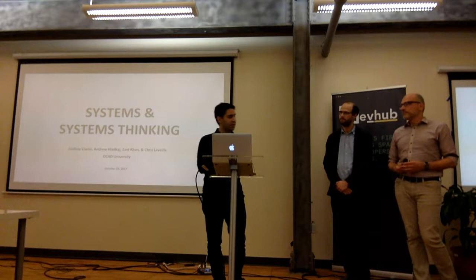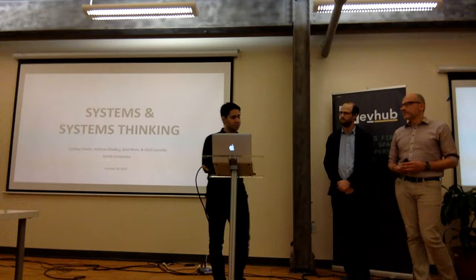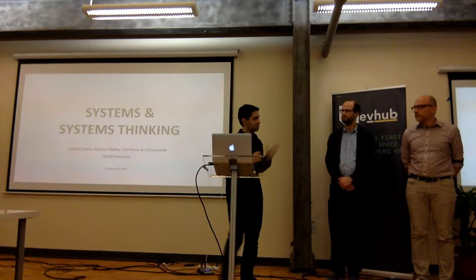Just as a primer before we jump into it, we'll give a bit of context. What we've created is what we call a synthesis map, and there's a bit of systems thinking background behind it. I think that's an important piece, so let's spend a minute or two going through that.